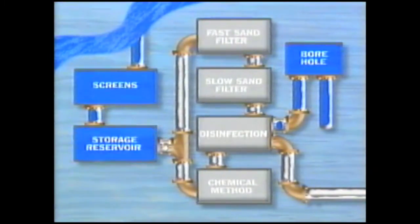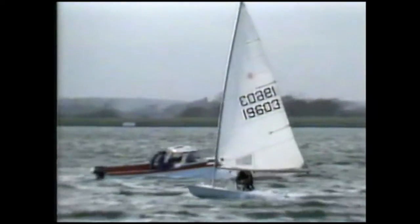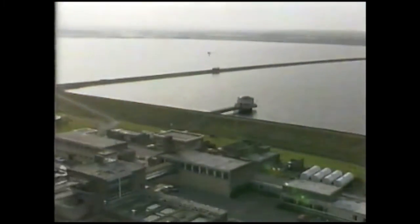Next, the water is usually pumped into a clay-lined reservoir, where the heaviest particles settle at the bottom and many bacteria die. The water is then pumped from the reservoir to the treatment works, where the first task is to clean the water thoroughly.